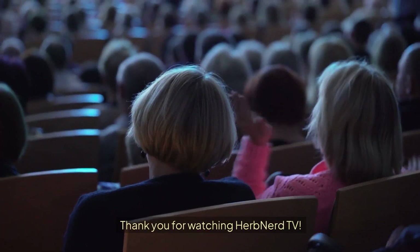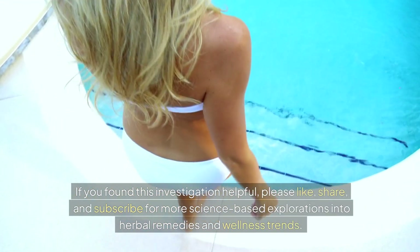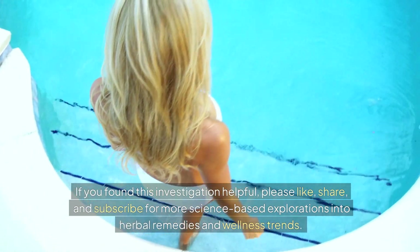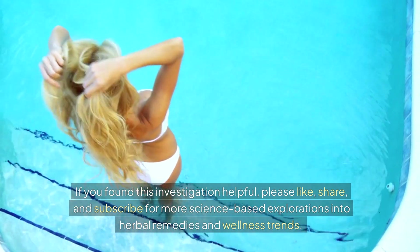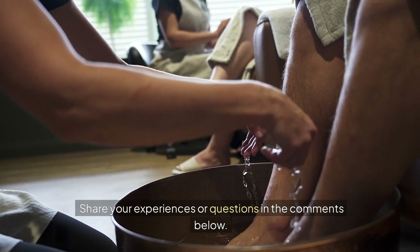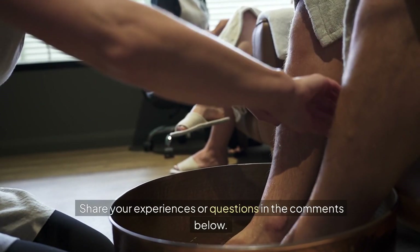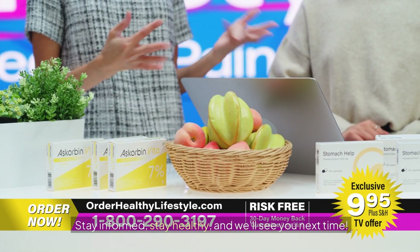If you found this investigation helpful, please like, share, and subscribe for more science-based explorations into herbal remedies and wellness trends. Have you tried detox footpads? Share your experiences or questions in the comments below. Stay informed, stay healthy, and we'll see you next time.